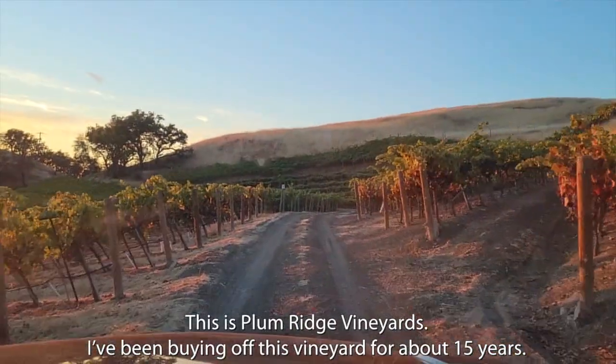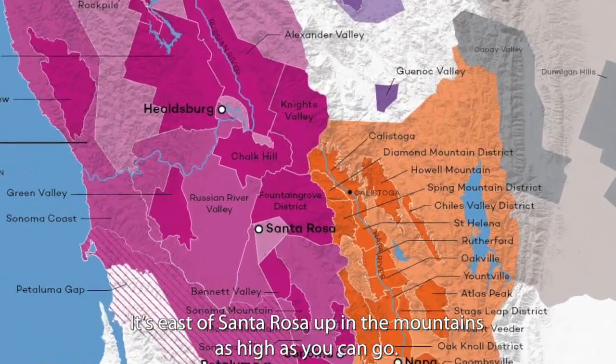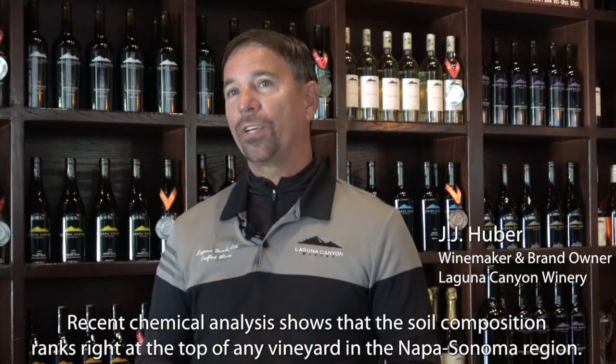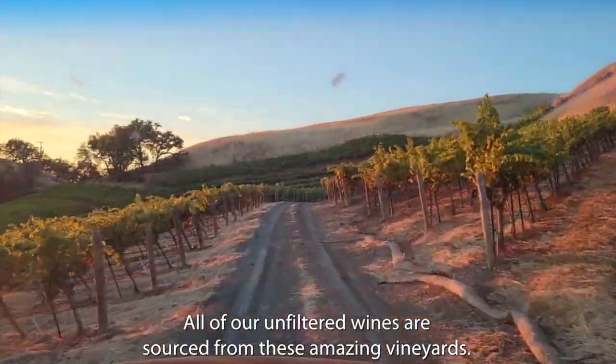This is Plum Ridge Vineyards. I've been buying off this vineyard for about 15 years. It's east of Santa Rosa, up in the mountains, as high as you can go. Recent chemical analysis shows that the soil composition ranks right at the top of any vineyard in the Napa-Sonoma region. All of our unfiltered red wines pretty much are sourced from these amazing vineyards.